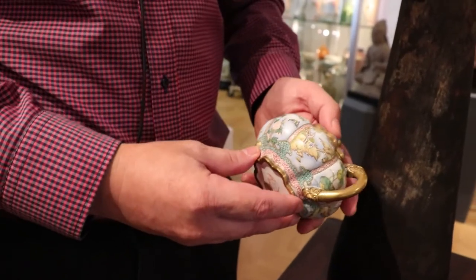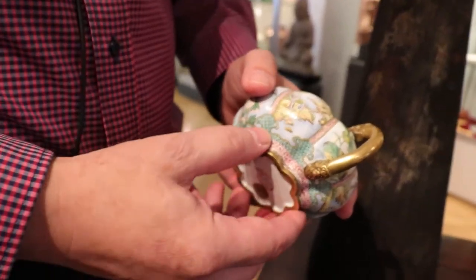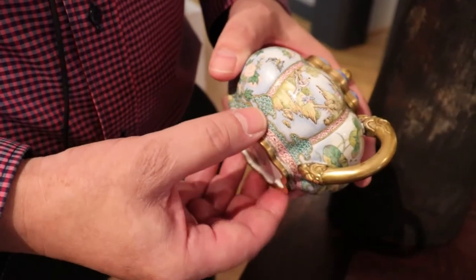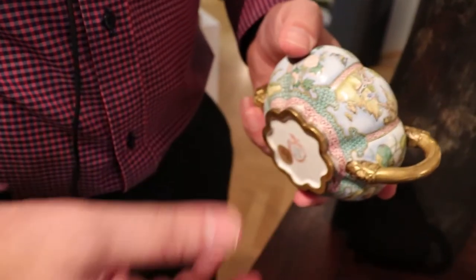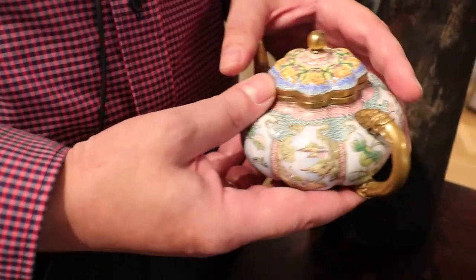This is, as we can see, a copy made after those imperial predecessors — possibly even late in the Qianlong period, possibly later in the Qing dynasty, or possibly even in the Republic era. It's very difficult to say.